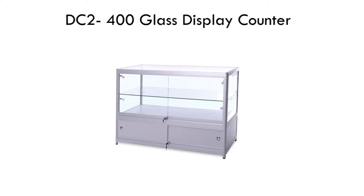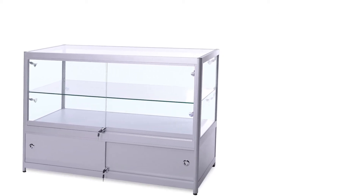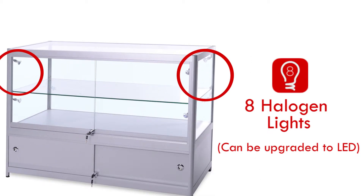In this video we will be looking at the DC2400. This glass display cabinet comes fitted with 8 halogen lights and can be upgraded to LED lights.